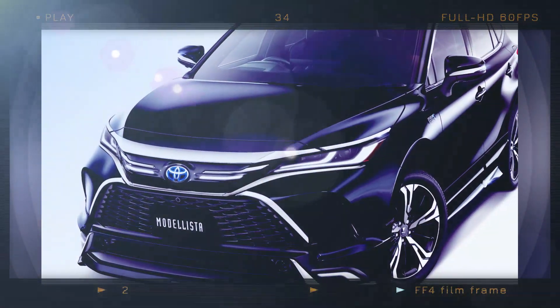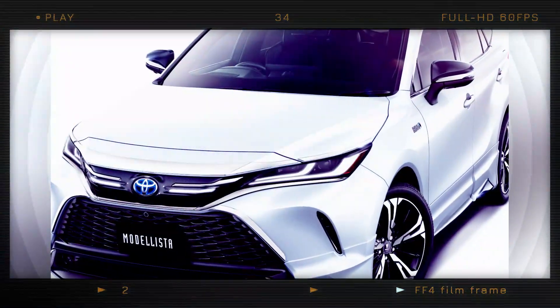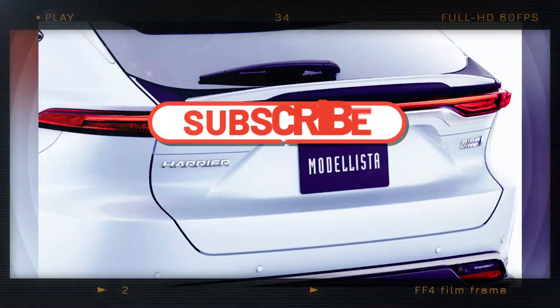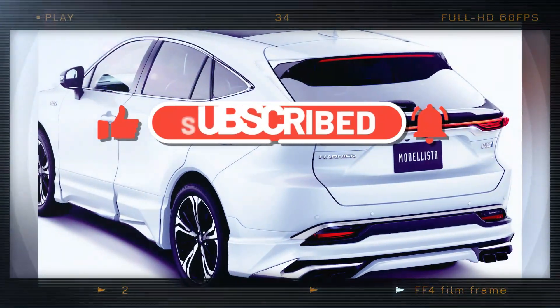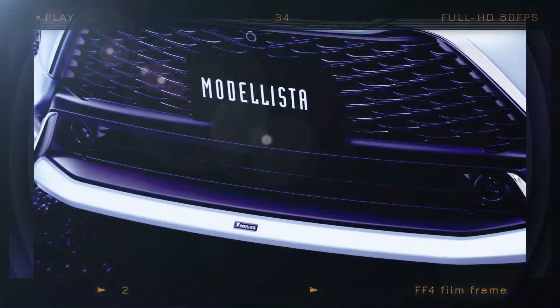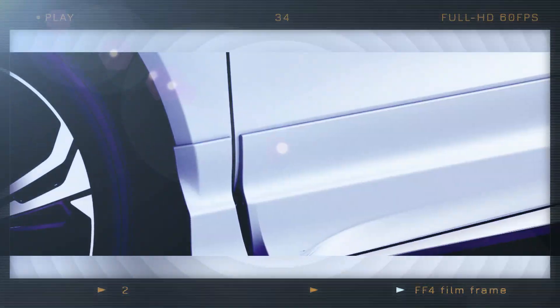The front of the vehicle receives the first available modification, which is an extended bumper and splitter kit with chrome accents and LED lighting. For the plug-in hybrid SUV, Modelista has also created new side skirts that perfectly match the updated front end and unquestionably give the Harrier a stunning new appearance.